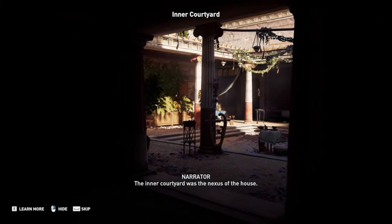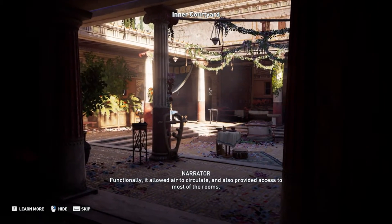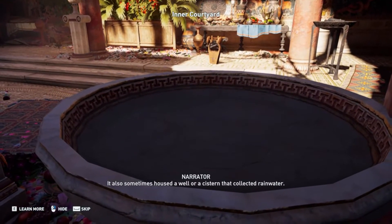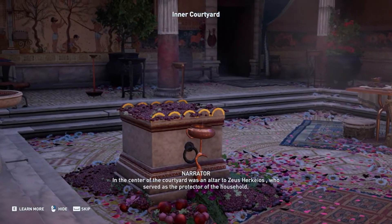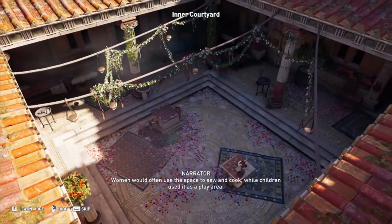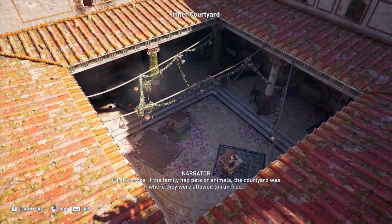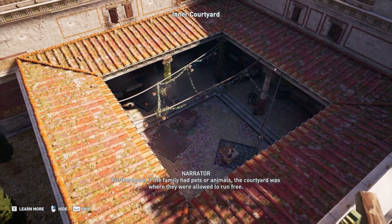The inner courtyard was the nexus of the house. Functionally, it allowed air to circulate and provided access to most of the rooms. It also sometimes housed a well or a cistern that collected rainwater. In the center of the courtyard was an altar to Zeus Hercius, who served as the protector of the household. Women would often use the space to sew and cook, while children used it as a play area. Furthermore, if the family had pets or animals, the courtyard was where they were allowed to run free.